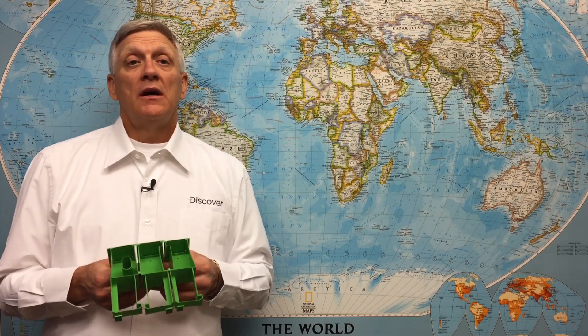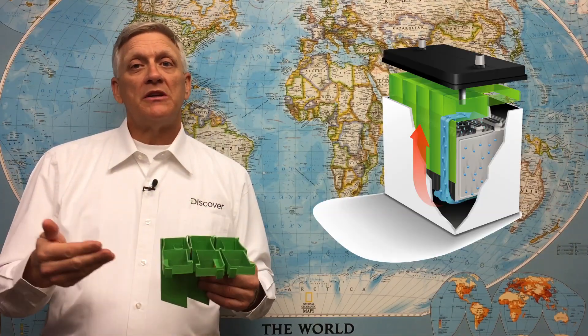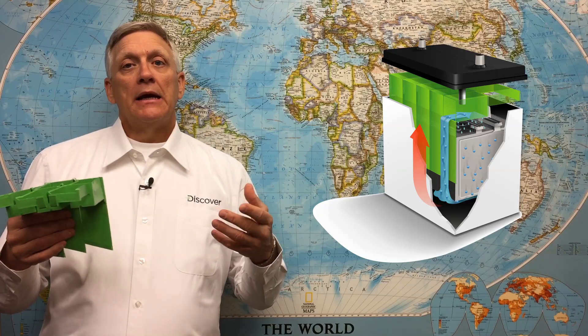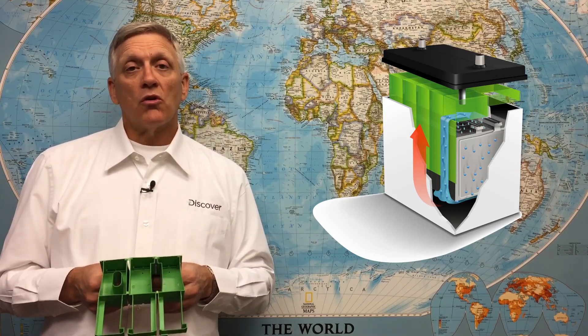So what is Mixtec technology? Mixtec is an award-winning and patented 360-degree acid mixing technology that is built into every Discover Mixtec battery. These patented devices use the vehicle's natural movement to continuously mix the acid inside the battery to eliminate acid stratification or acid buildup.